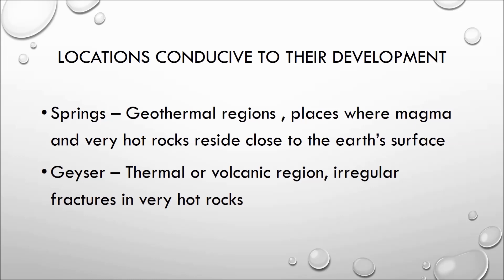A geyser is generally associated with a thermal or volcanic region in which water below is heated beyond the boiling point — 100 degrees Celsius. Beneath a geyser lies a network of irregular fractures in very hot rocks. When groundwater sinks and fills these fractures, it gets superheated, and when it expands, it comes out with an explosion.